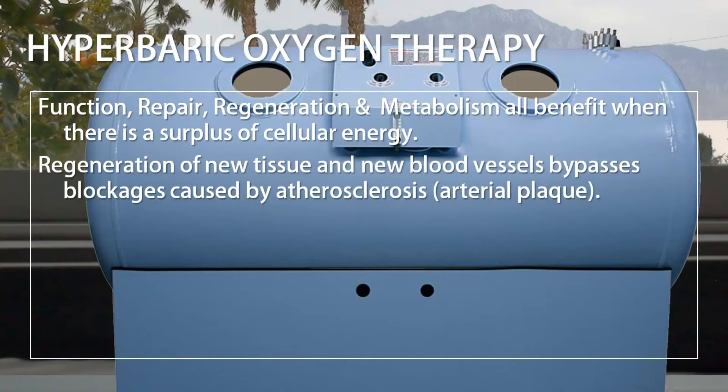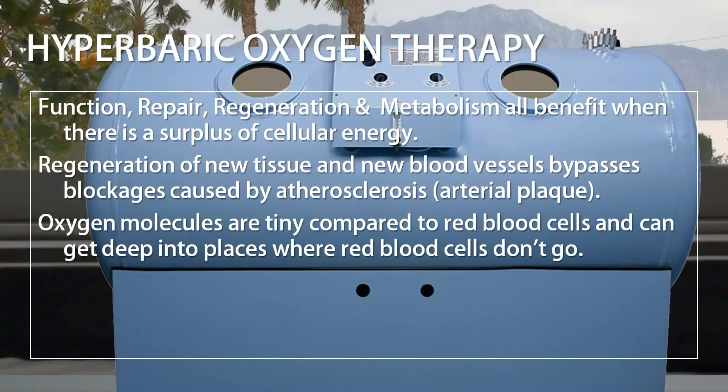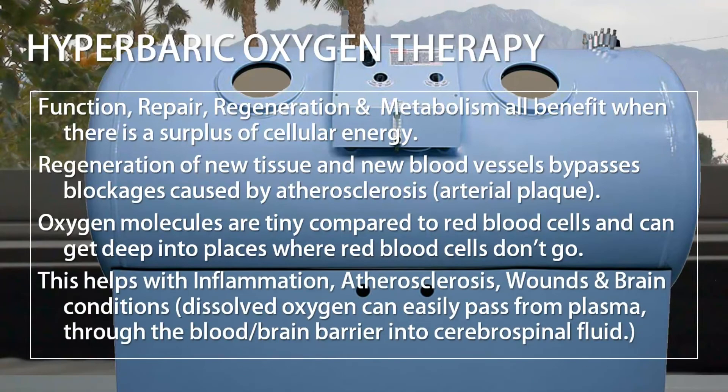Regeneration of new tissue and new blood vessels bypasses blockages caused by atherosclerosis, or arterial plaque. Oxygen molecules are tiny compared to red blood cells and can get deep into places where red blood cells don't go. This helps with inflammation, atherosclerosis, wounds, and brain conditions. Dissolved oxygen can easily pass from plasma through the blood-brain barrier into cerebrospinal fluid.